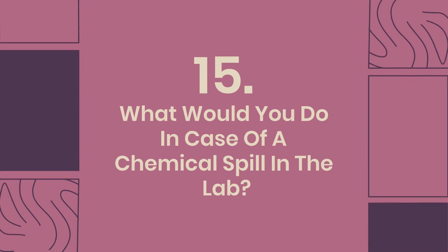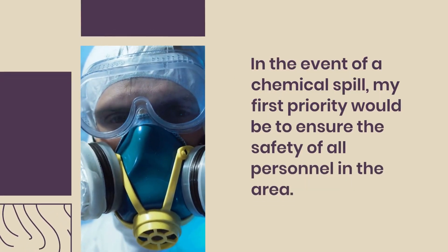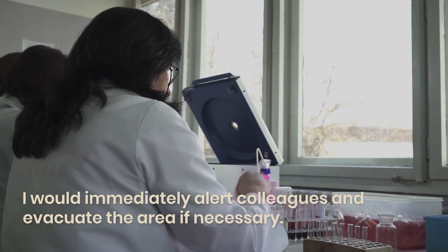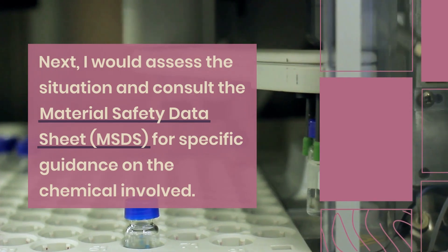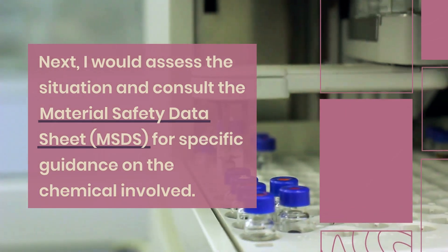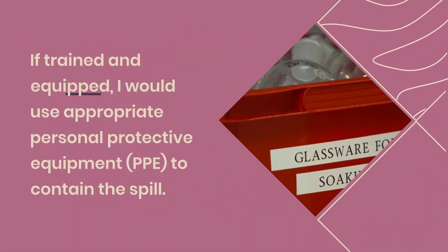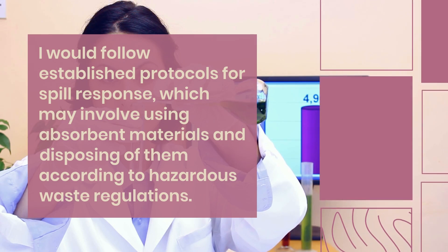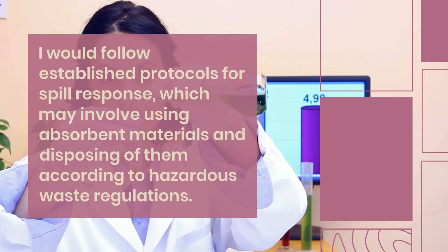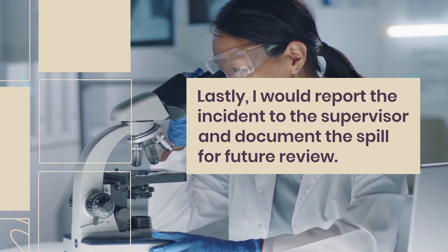Question 15: What would you do in case of a chemical spill in the lab? In the event of a chemical spill, my first priority would be to ensure the safety of all personnel in the area. I would immediately alert colleagues and evacuate the area if necessary. Next, I would assess the situation and consult the Material Safety Data Sheet (MSDS) for specific guidance on the chemical involved. If trained and equipped, I would use appropriate personal protective equipment (PPE) to contain the spill. I would follow established protocols for spill response, which may involve using absorbent materials and disposing of them according to hazardous waste regulations. Lastly, I would report the incident to the supervisor and document the spill for future review.